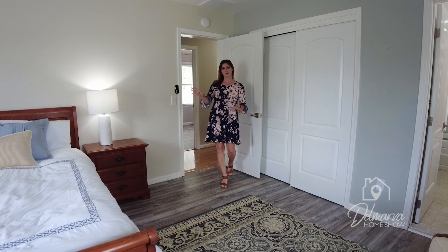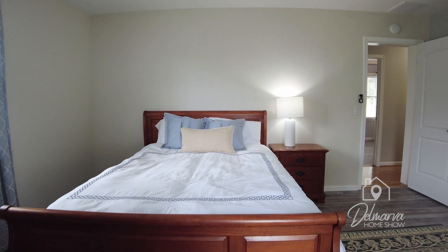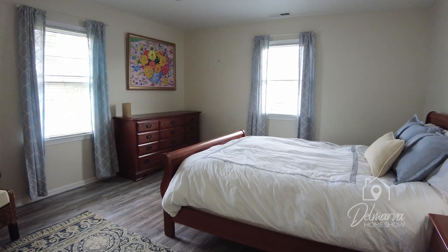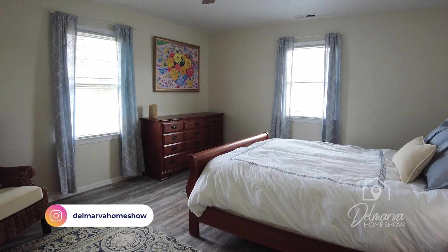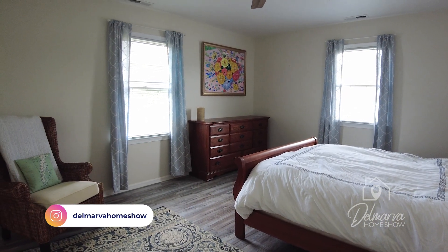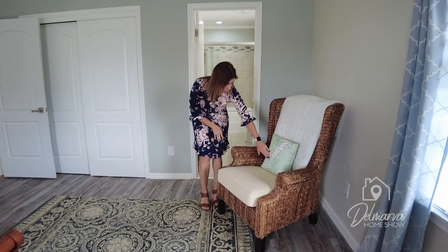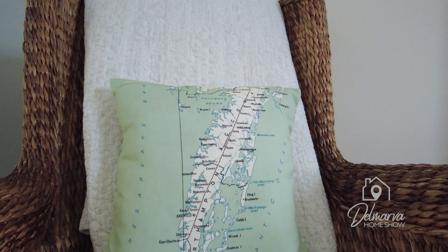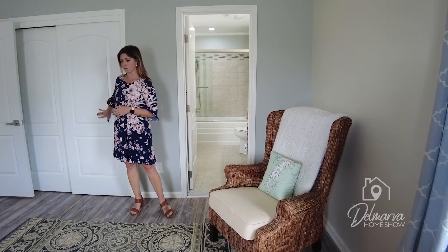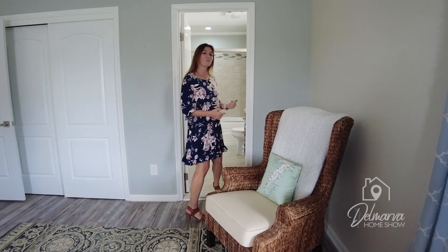Beautiful second primary suite on this end of the house — a bed coming off the wall with room for two nightstands, a couple large windows, and a large dresser. That really pretty flooring runs throughout these three bedrooms on this end of the house. There's enough room in here for a little accent area, and I just love this pillow with 'Onancock, Virginia' on it showing the East Coast — a lot of fun. There's another sliding closet door with plenty of room.